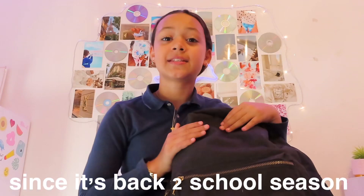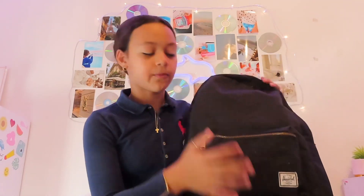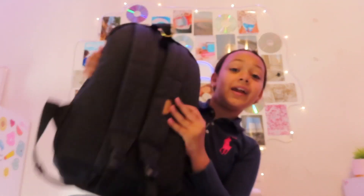Hey guys, welcome back to my YouTube channel! Since it's back to school season, I decided to show you what's in my school bag. This is my sister's old bag and I think it's so cute, so I'm using it for the school year because she's using another bag. My Kanken bag was too small for school and this one can fit a lot more inside and is more comfortable.